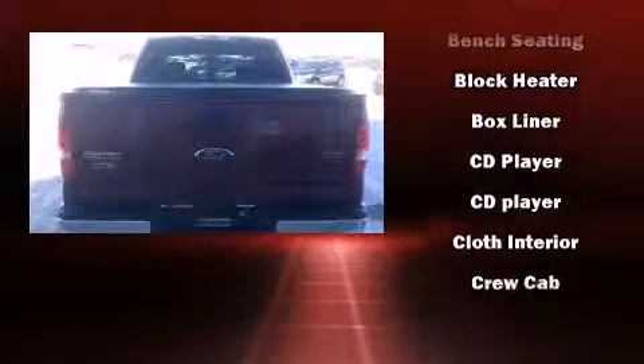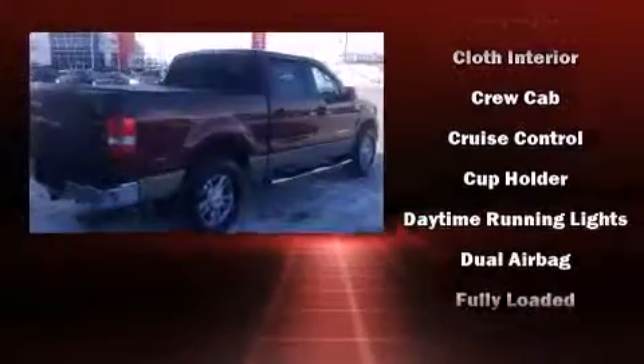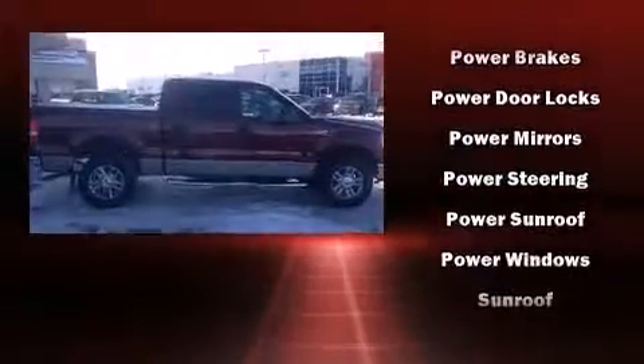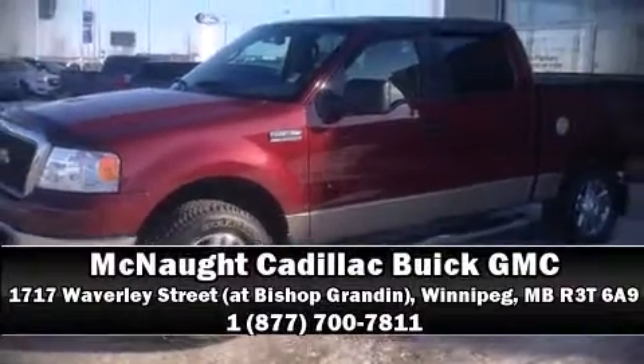Fully automatic headlights, a trailer hitch, and a split folding rear seat are also included. Ford prioritized safety and security with dual front impact airbags with occupant sensing, airbag ignition disabling, and four-wheel disc brakes with ABS. Please don't hesitate to give us a call.